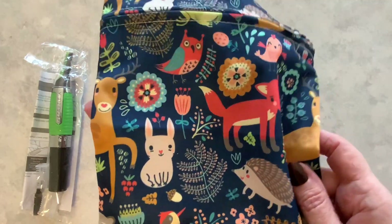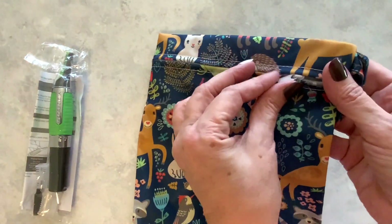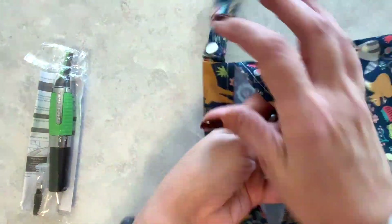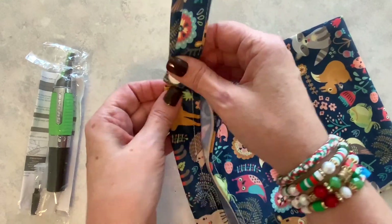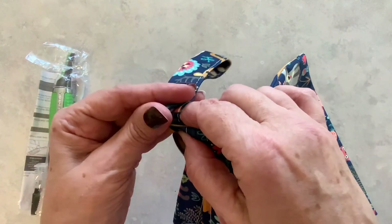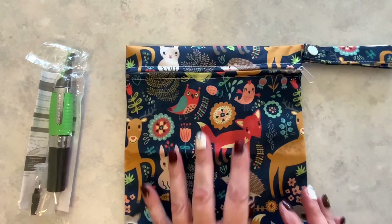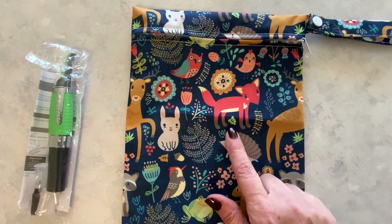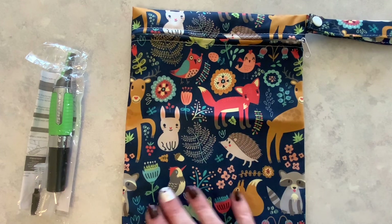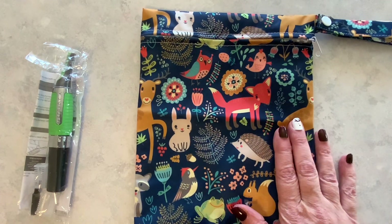I also picked up this little fox bag. I am really liking the little critters for this season and for fall — it's a nice size bag. It feels like polyester and has a handle. This bag was one dollar and 34 cents. I love the little fox, the hedgehog, the bird, and all the little critters on here. I ordered this for myself.